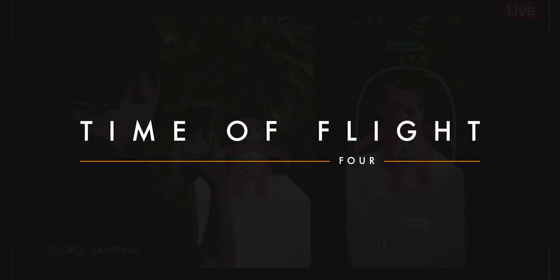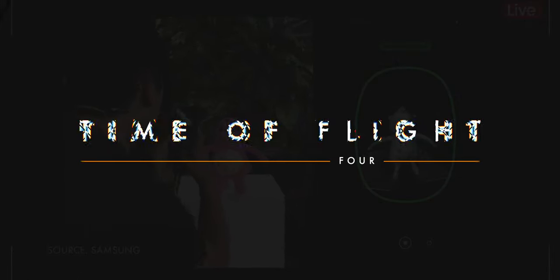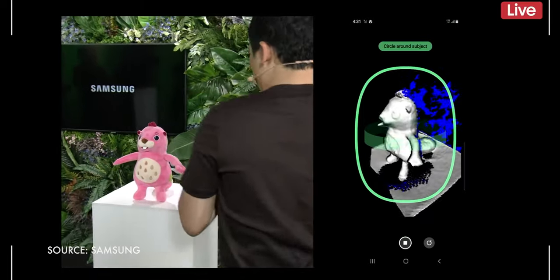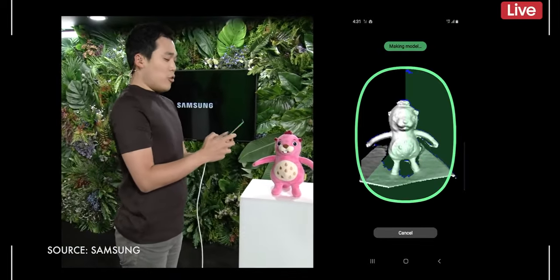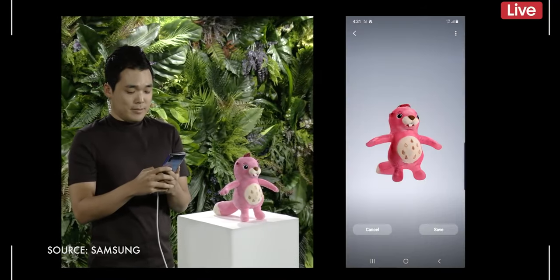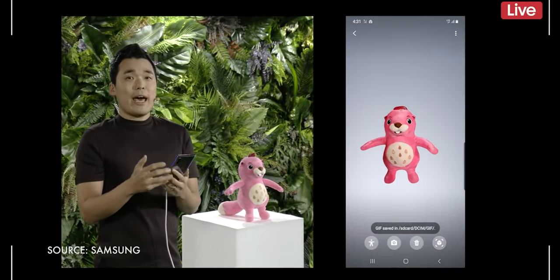Four: time of flight. We've already had all sorts of rumors about a time of flight sensor coming — if not to the iPhone 11, then to the iPhone 12. But Apple's version needs to have more compelling use cases than what we're seeing so far. Ship feature sets, not just chip sets. But I want that rear augmented reality camera so bad.